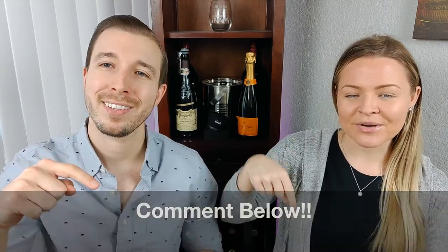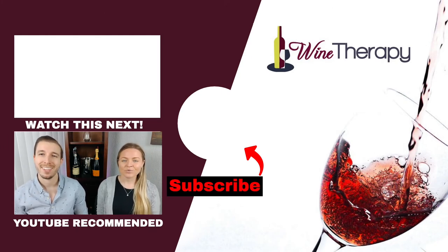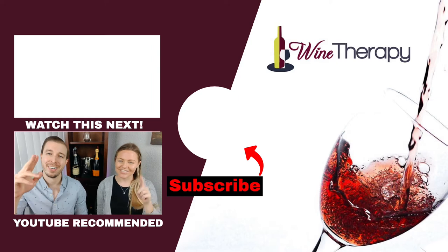So that's everything you need to know about the sweet fortified port wine for beginners. Did we miss anything? Let us know in the comments below. Don't forget to like this video and subscribe to our channel if you like what you see. We'll see you in our next video. Cheers!